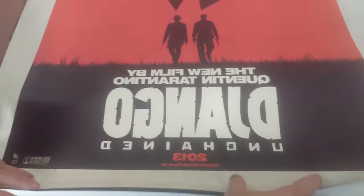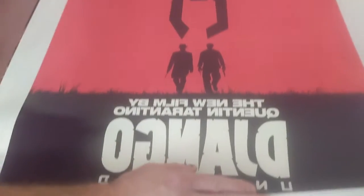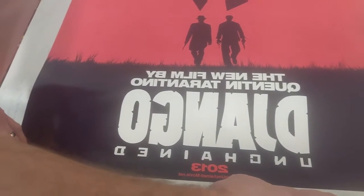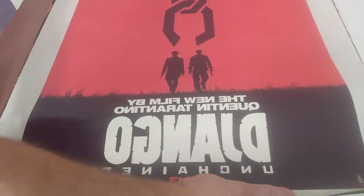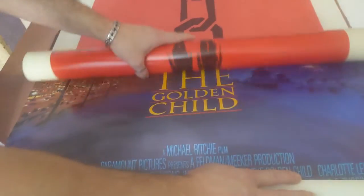Oh yes — I have not had one of these before. This is my first 'Django.' This is the back side — it's double-sided. It's a cool poster. I love it. It's Quentin Tarantino — I'm a big Tarantino fan. 'Django Unchained.' This is my favorite of the Django posters. The other ones have the characters in them and they're okay, but I like this one — it's just different.